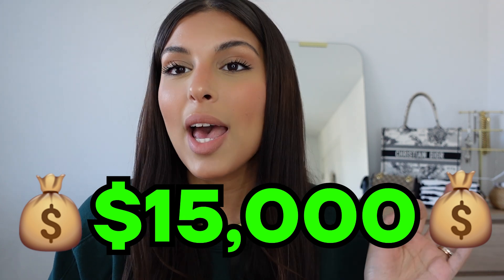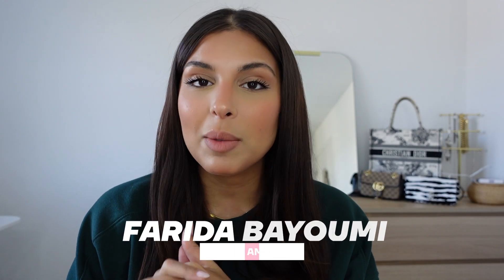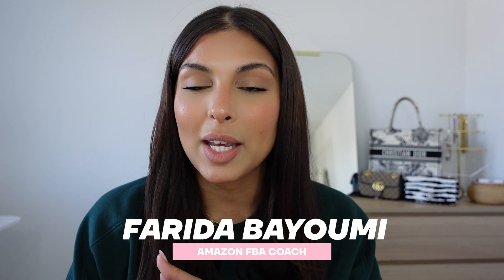Today we're going to go over how a spray bottle like this can make you $15,000 every single month in extra cash. My name is Freda Bayoumi and I am an Amazon FBA coach.